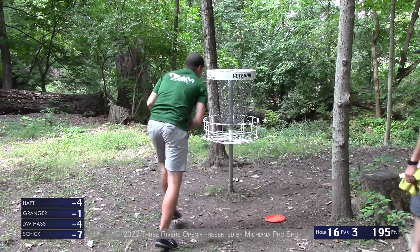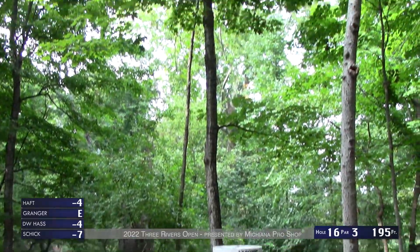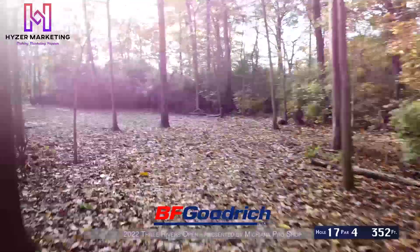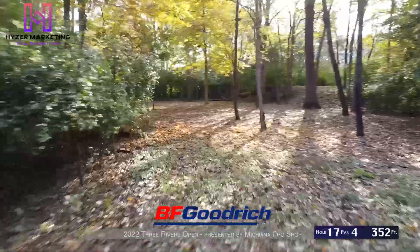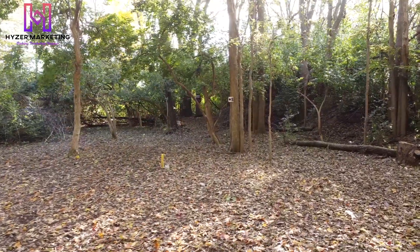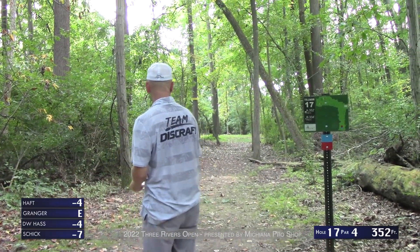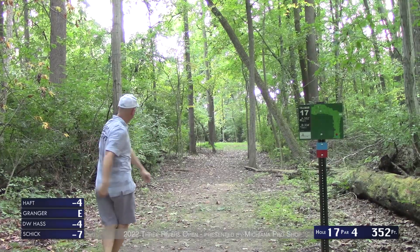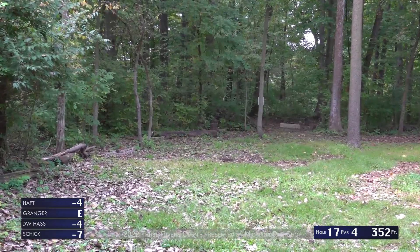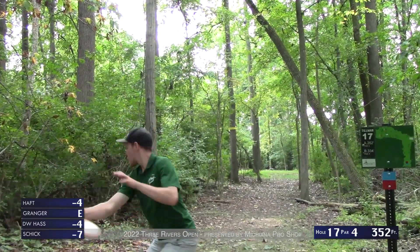DW cleans up — not too thrilled about the way they played the hole, but still playing fine. Brad obviously on a little bit of a heater. Hole 17, par 4, only 352 feet, but there's not a lot of ways to make this any easier than a par four. There's a mando right off the tee — a dead straight placement shot, and then another long tunnel shot back to the basket. It's tricky especially if you don't make that first gap — very easy to go a little long off the tee.